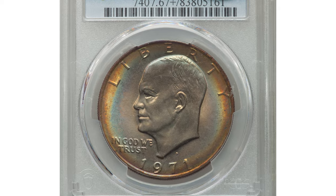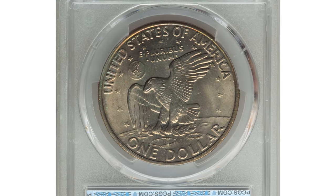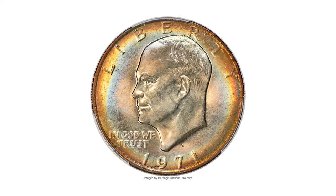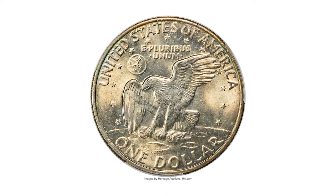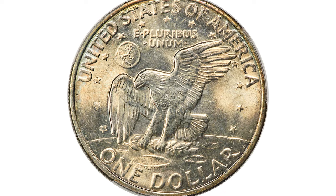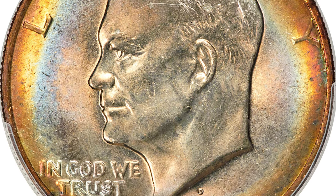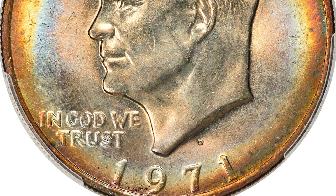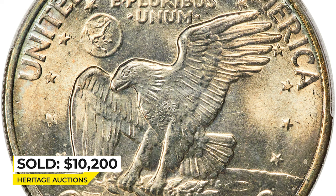This is a 1971 Eisenhower Dollar in Mint State 67 Plus. The 1971 Philadelphia and Denver dollars were likely saved in higher quantities, yet this amazing superb gem is a stunner with pristine and highly lustrous surfaces that display brilliant gold, lavender, blue, maize, and rose toning. It sold on January 12th, 2023 for $10,200 at Heritage Auctions.